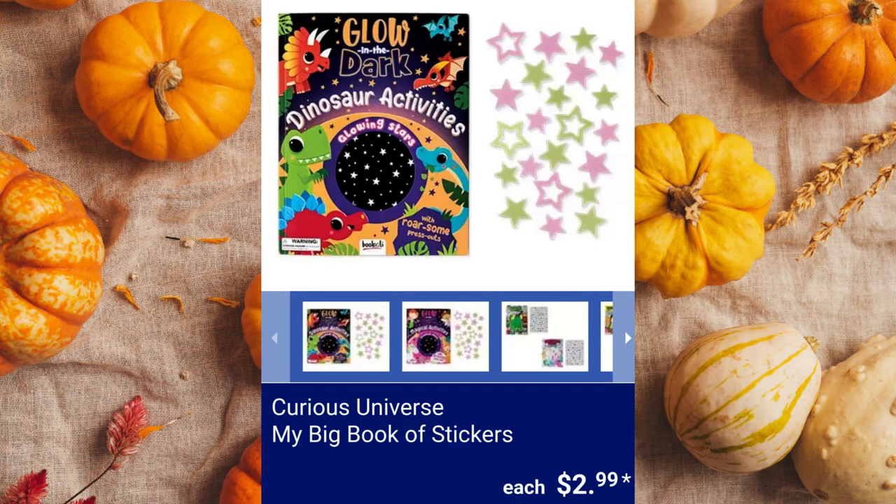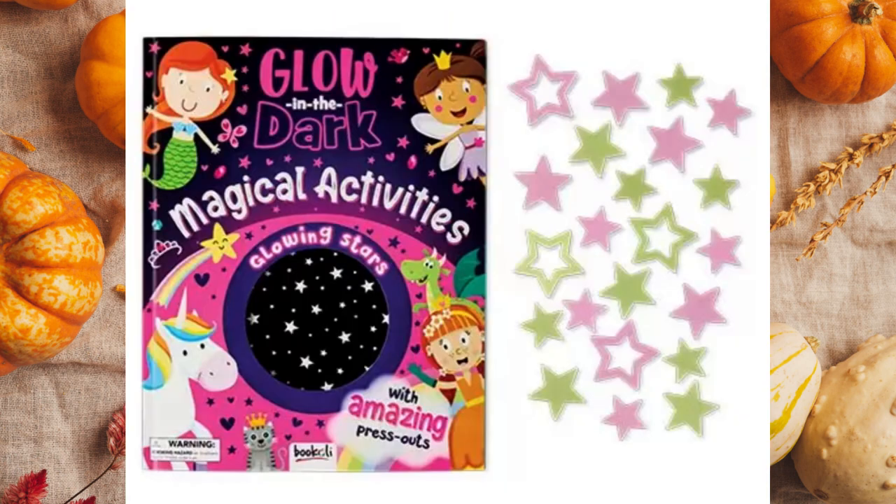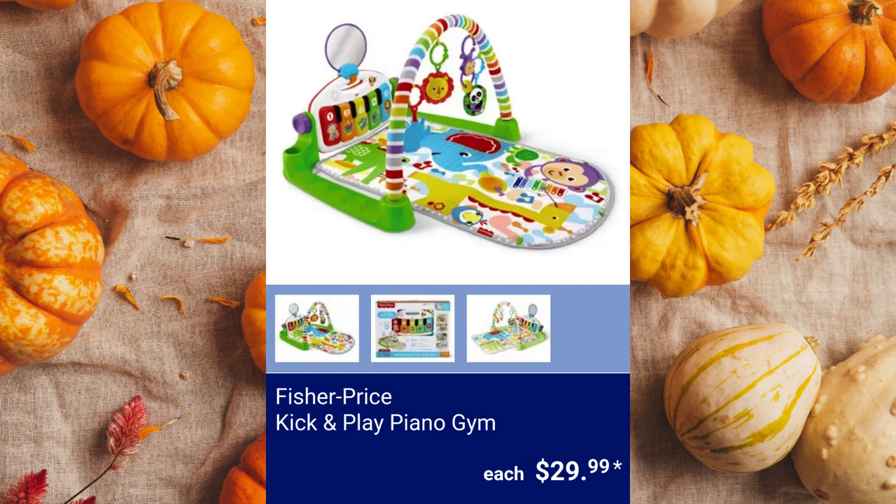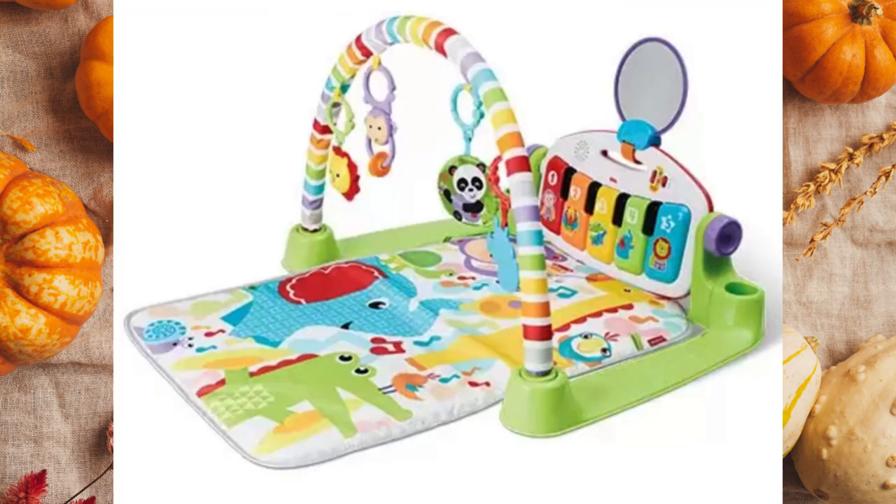Curious Universe My Big Book of Stickers, $2.99. Fisher-Price Kick and Play Piano Gym — the keyboard is detachable and has 4 musical settings. $29.99.